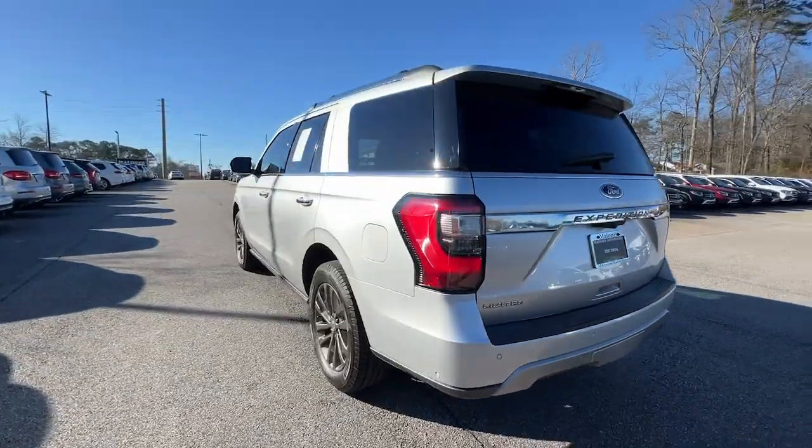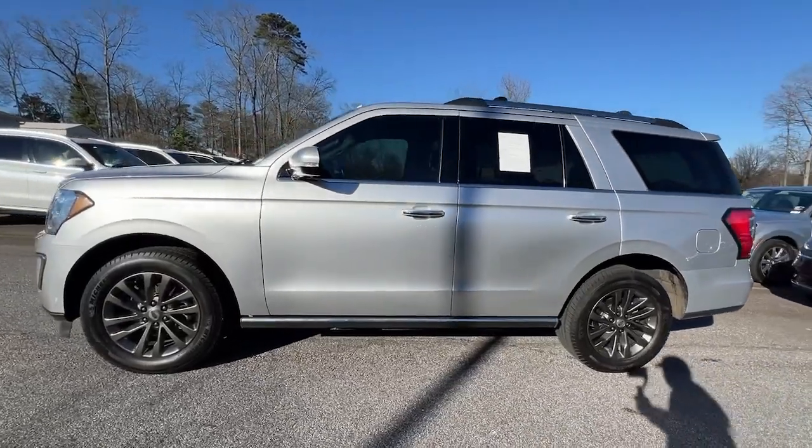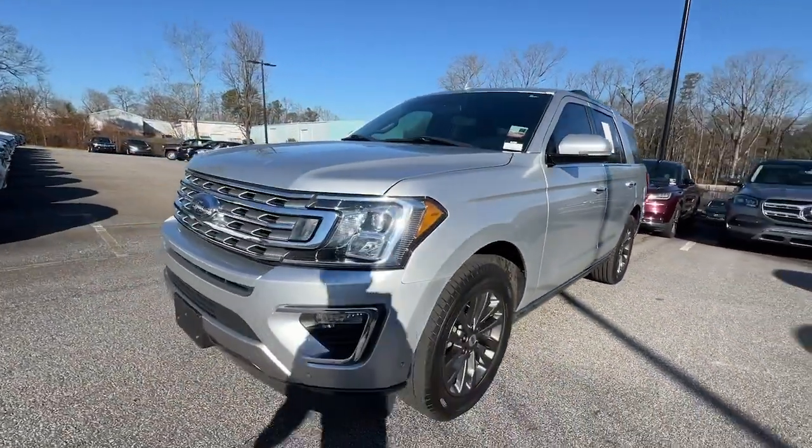Here's a sleek and powerful Ford Expedition — the full-size SUV that seats up to eight and leverages the latest technology to optimize safety, comfort, and capability.